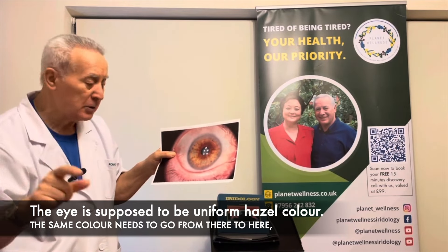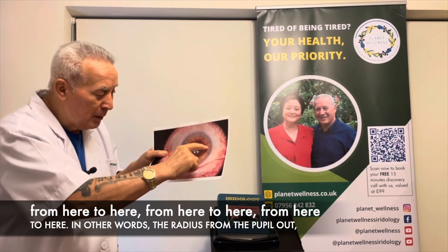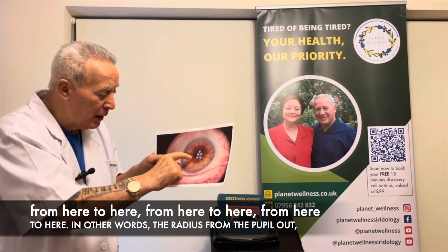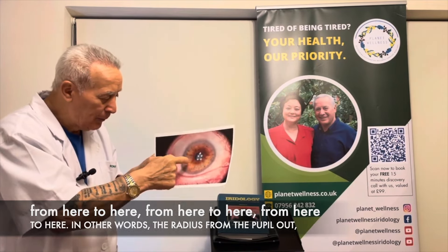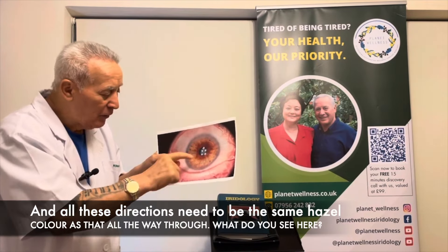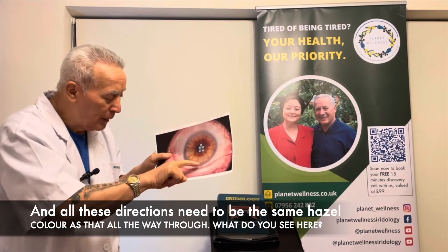The eye is supposed to be a uniform azure color. In this case, uniform means the same color needs to go from the pupil outward in all directions — the radius from the pupil out in all directions needs to be the same azure color all the way through.